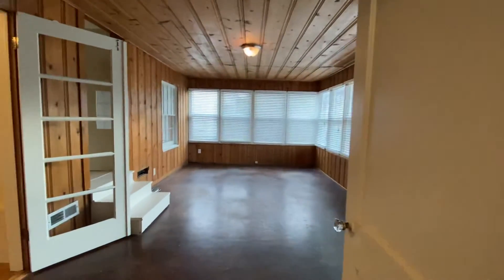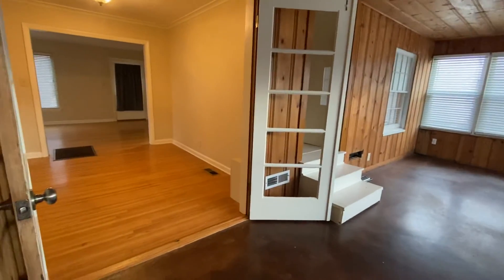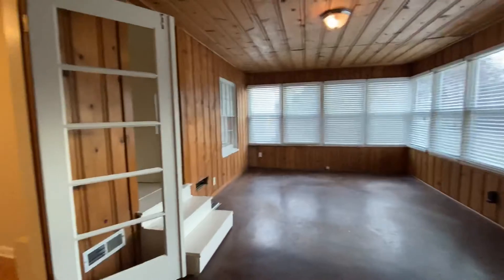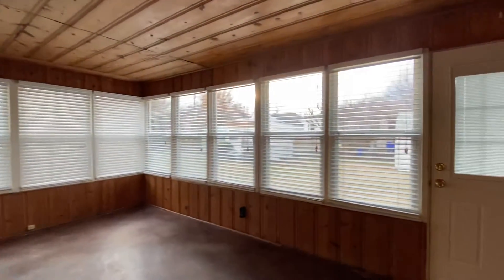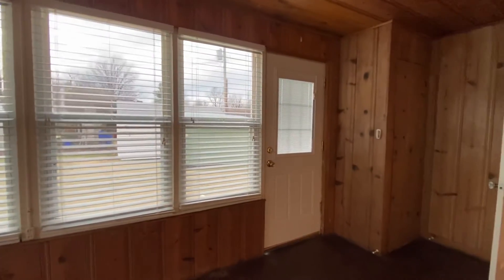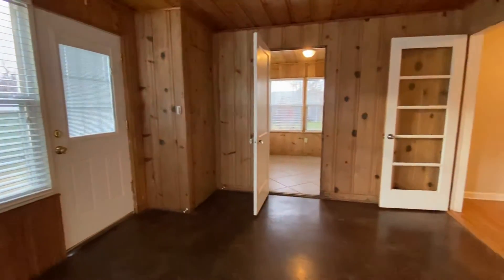You'd probably use it more for storage than parking a car. And then finally this bonus room — there's that formal dining we just talked about with the French door, so you could close that off if you wanted. Look at all that natural light coming in; it just overlooks the backyard. And there's your back door too.